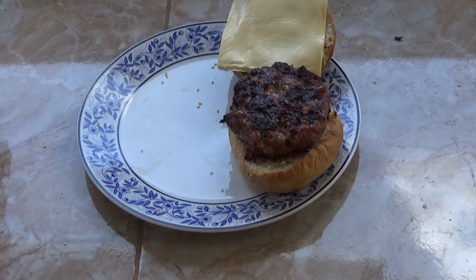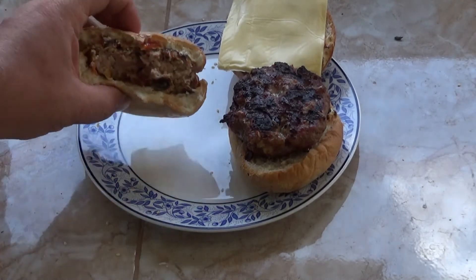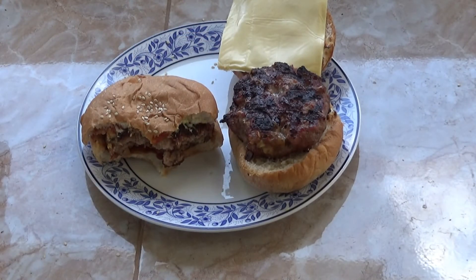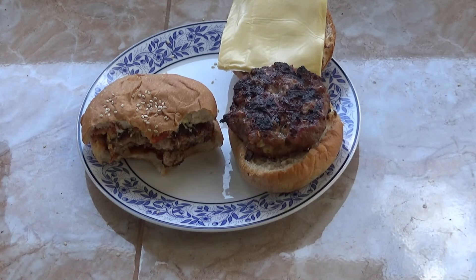I wish I had some sweet chili sauce. Boy, oh boy. You really should try this. It's the best hamburger I've had in Thailand — there's no doubt about it. Hands down, this is the best burger I've had in Thailand.